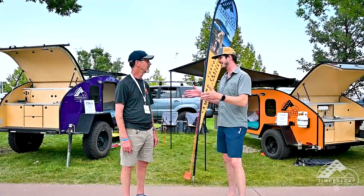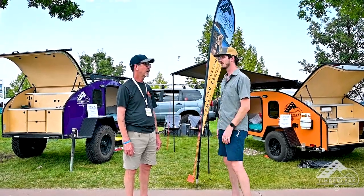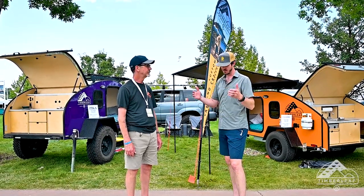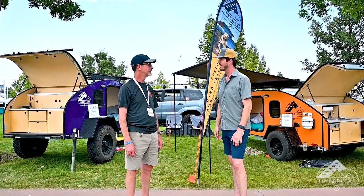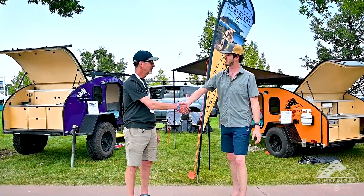Kevin, this has been great. Thank you so much for walking me through both the Pika and the Classic. It's great to see that you guys have continued to deliver on excellent craftsmanship, and I really appreciate your time today.